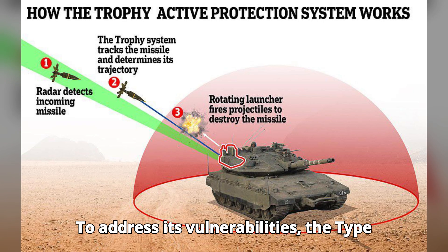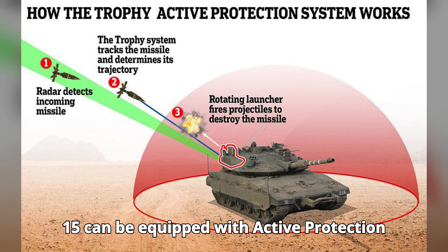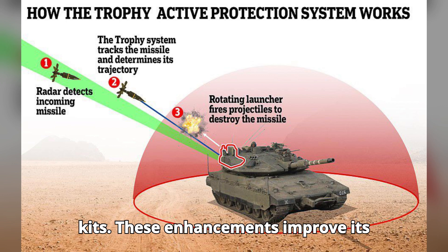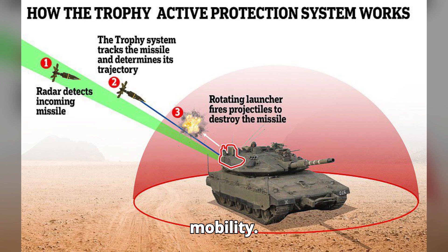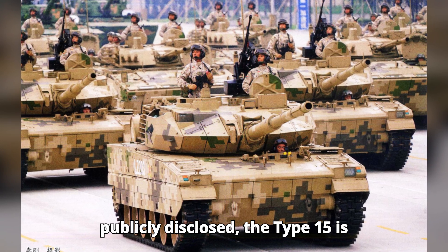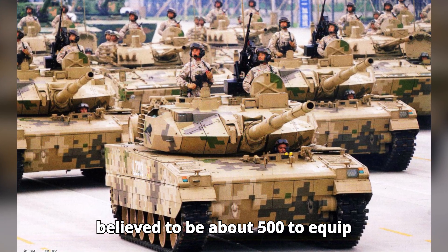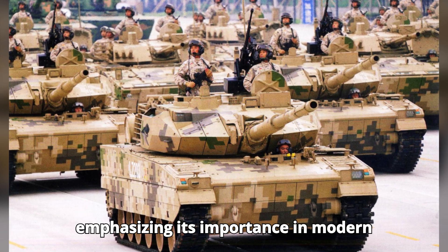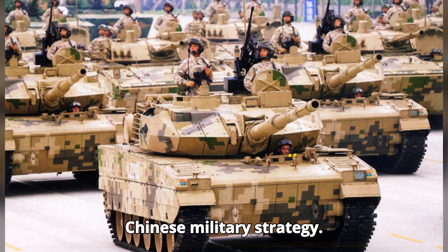To address its vulnerabilities, the Type 15 can be equipped with active protection systems (APS) and additional armor kits. These enhancements improve its survivability without compromising its mobility. While exact production numbers are not publicly disclosed, the Type 15 is believed to number around 500 units, equipping multiple units within the PLA and emphasizing its importance in modern Chinese military strategy.